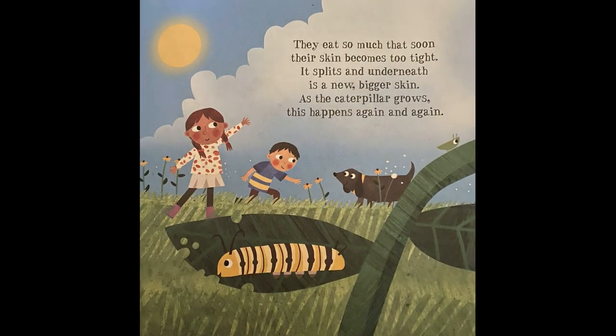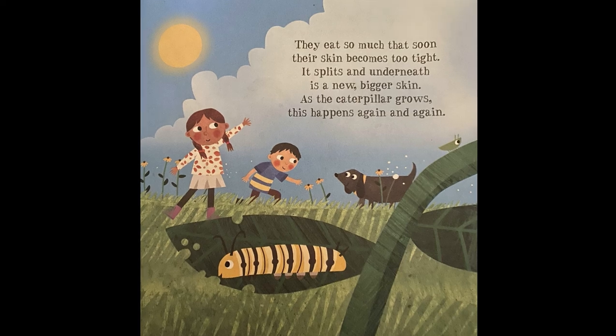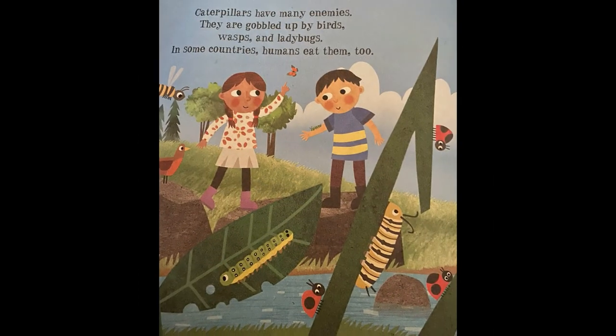They eat so much that soon their skin becomes too tight. It splits and underneath is a new, bigger skin. As the caterpillar grows, this happens again and again. Caterpillars have many enemies. They are gobbled up by birds, wasps, and ladybugs.